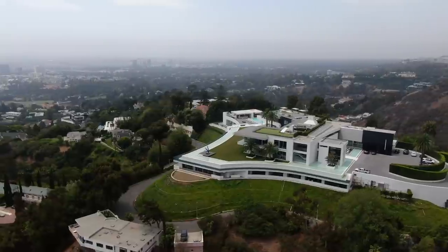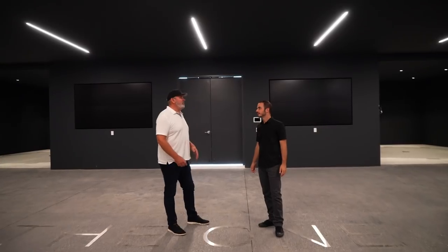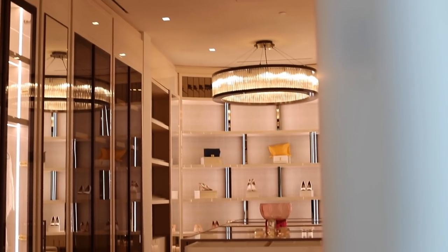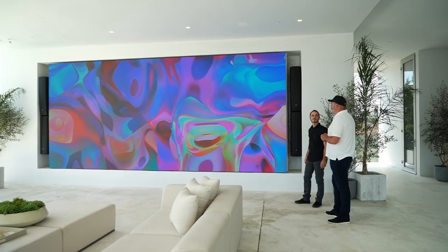We're standing on the lawn of one of the biggest and most expensive single-family residences on the planet. We're touring this home with Mike from Centurion LV — he spent the past seven years working on this house, and you are not going to believe some of the tech features he put into this place.